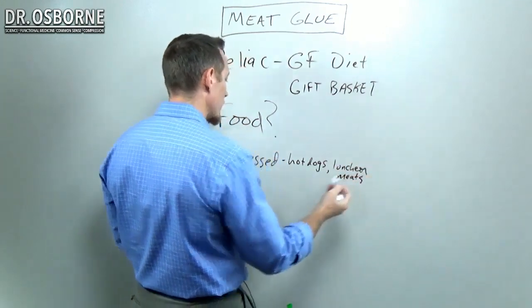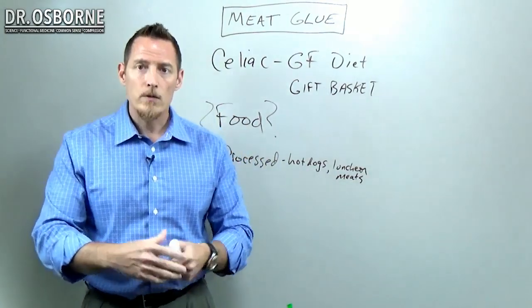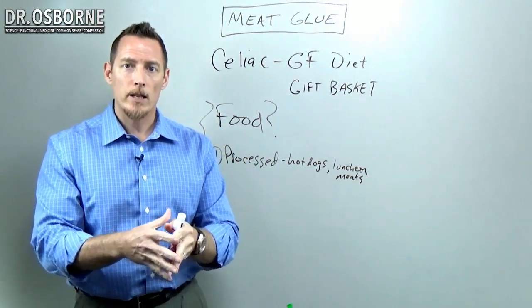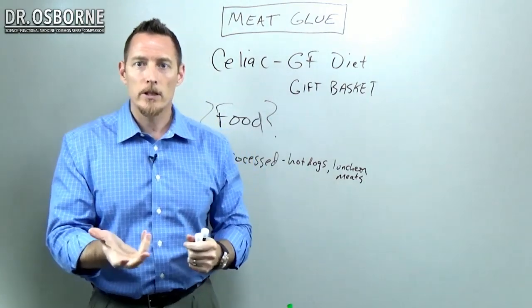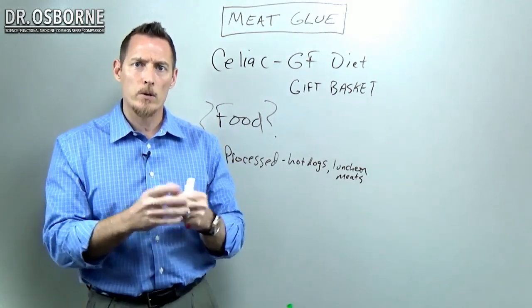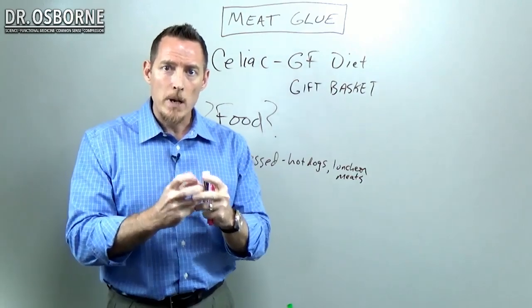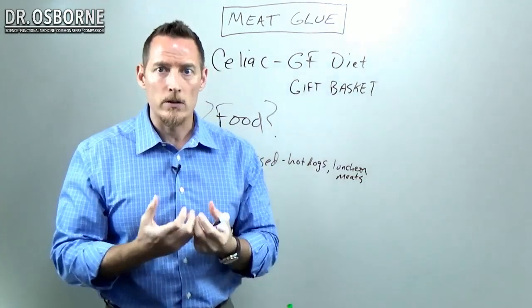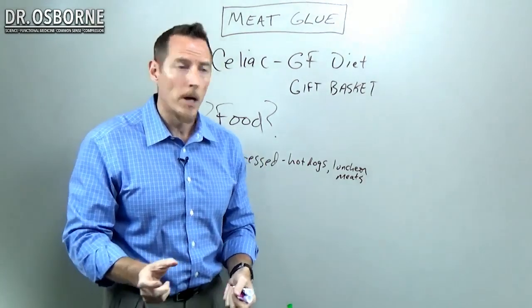You're also going to see it in things like chicken. If you go to the frozen food section and you have chicken breasts — I put air quotes up because it's not really chicken, it's chicken particulate — or chicken nuggets and things of that nature, where they take pieces of chicken, push it all together, and use meat glue to hold it together, form it, and shape it to make it look consistent in structure and shape.